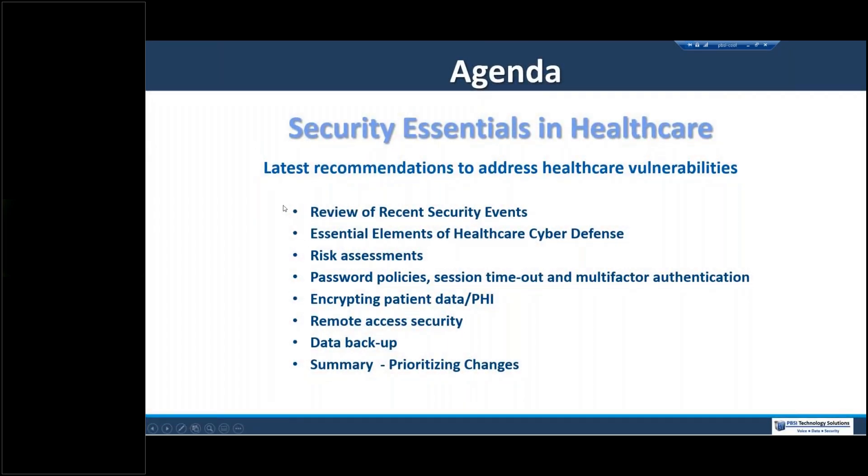Welcome everybody again. This morning we're going to review some recent security events for perspective, and cover the essential elements in healthcare security in detail — including risk assessments, password policies, important settings, timeout settings, and multifactor authentication. We'll cover encrypting patient data, the importance of remote access security, key elements about backup, and we'll summarize. This content we've gathered and continue to modify from learnings every day, and our goal is simply to educate and inform. Hopefully there's something of value to everyone.